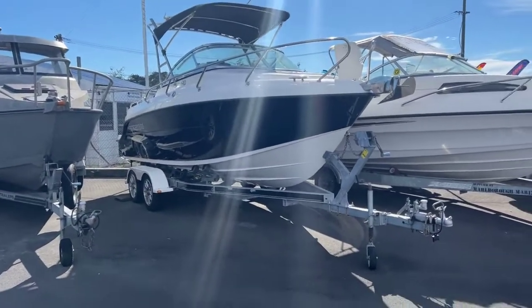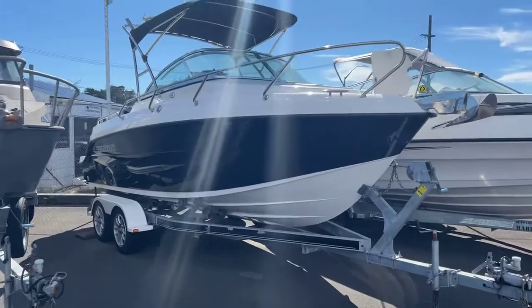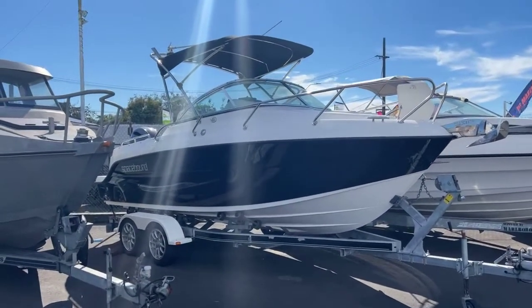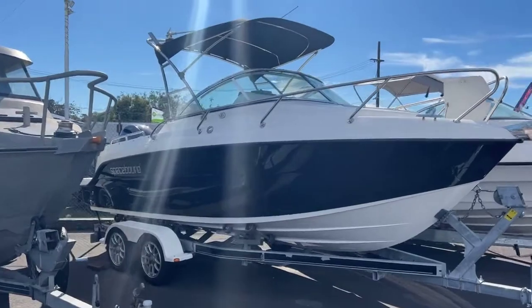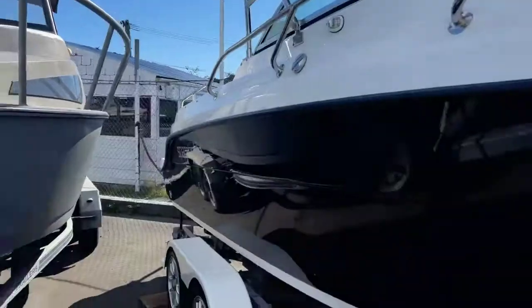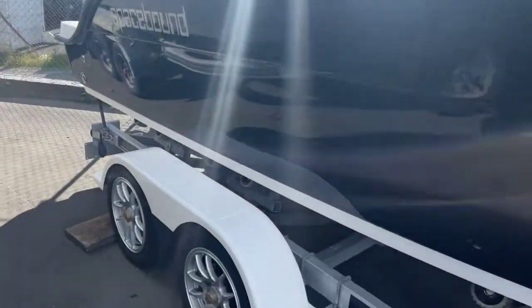We'll start from the trailer — that is a dual axle brake trailer. This boat is in amazing condition, almost looks brand new. The paintwork and everything is just perfect. You can see it — just incredible. What an epic boat.